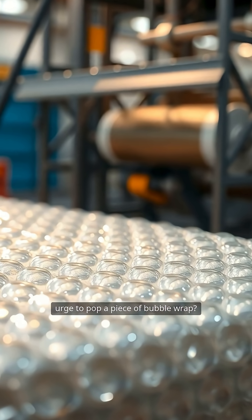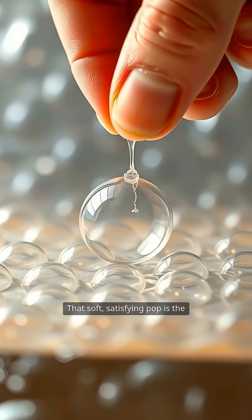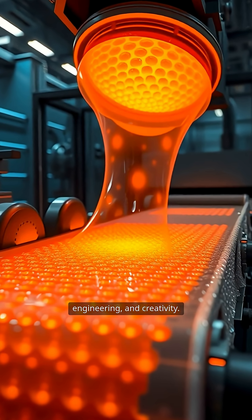Have you ever felt the irresistible urge to pop a piece of bubble wrap? That soft, satisfying pop is the result of a fascinating blend of science, engineering, and creativity.